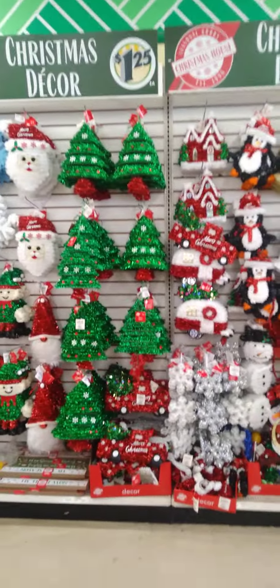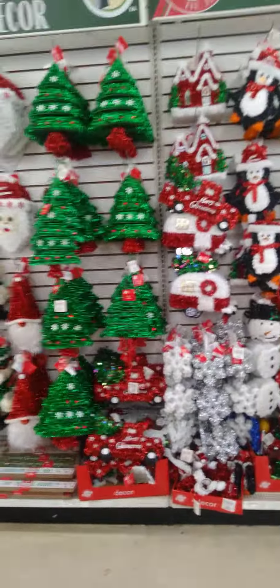Hey guys, Lynn here with Lynn Things. Guess where I am. Yep, I'm at a Dollar Tree in California.